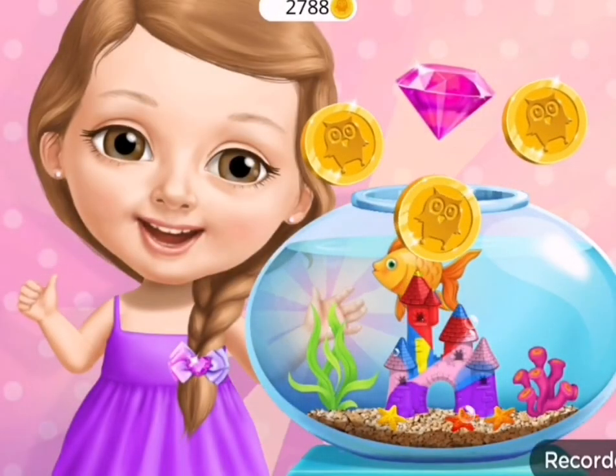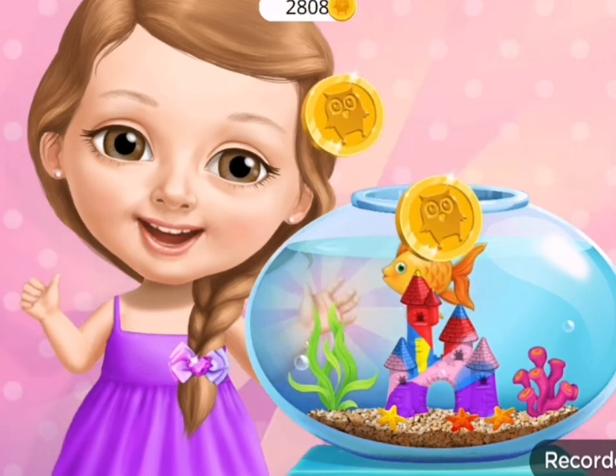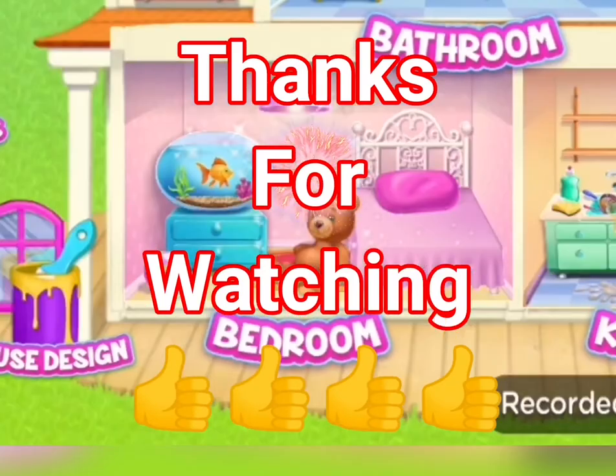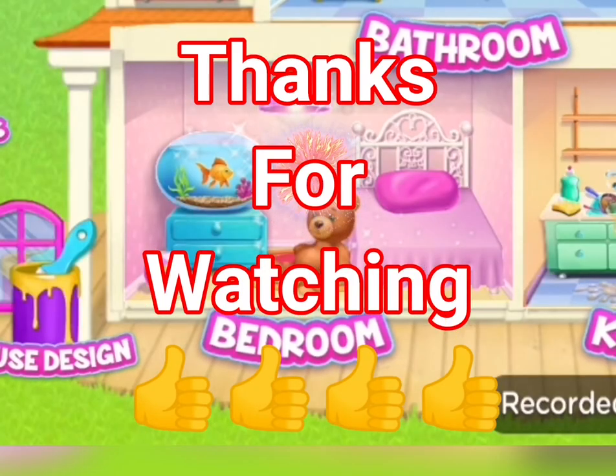Soby is very happy. Thank you for your help. You're welcome.